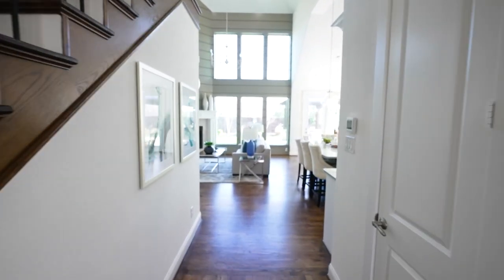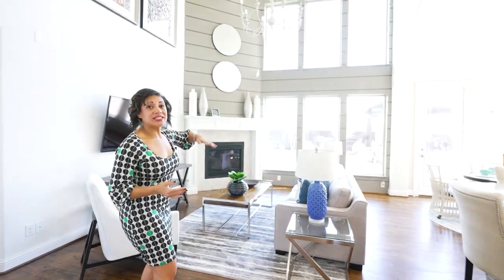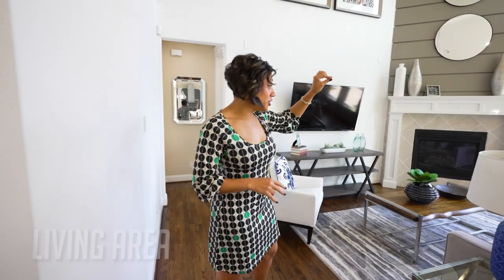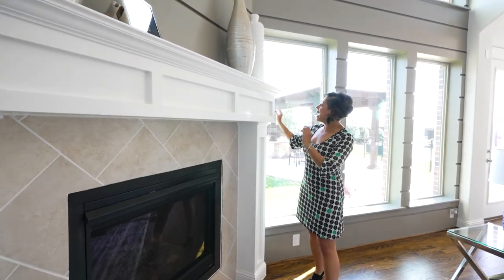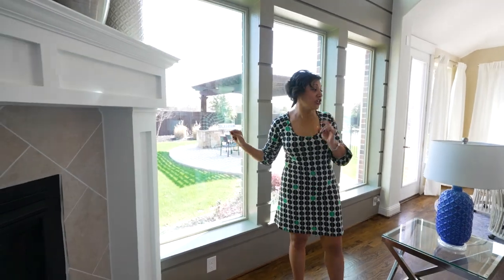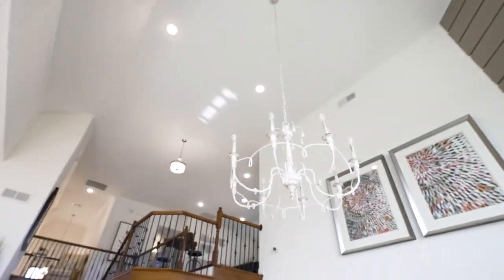Now transitioning into the main living space — talk about light, bright, and airy. You'll see it immediately as you enter. Not only do you have this amazing two-story living area, but they matched it with the windows. You actually have six picture windows letting in so much natural light. There's also a really cool fireplace with oversized paneling that gives a wainscoting effect, going all the way to the top and over to the side. And there's an absolutely stunning chandelier in this room.